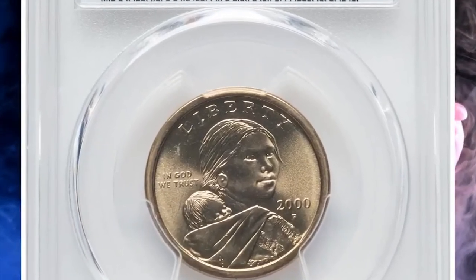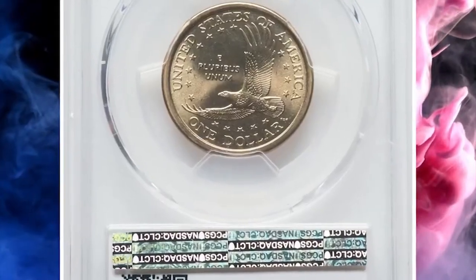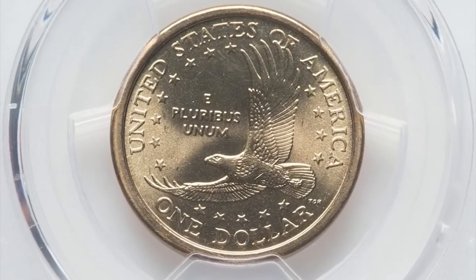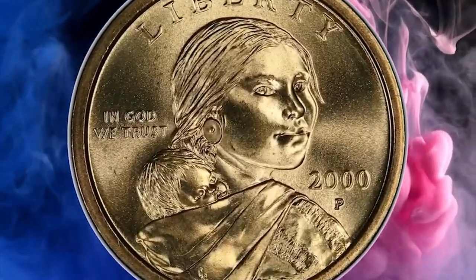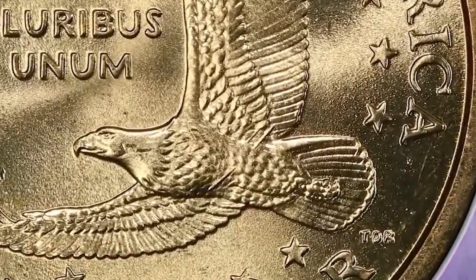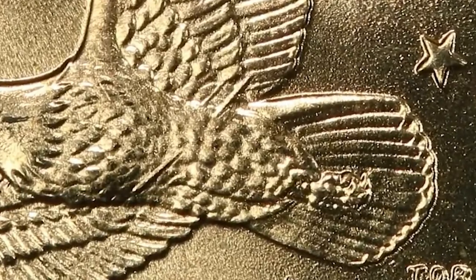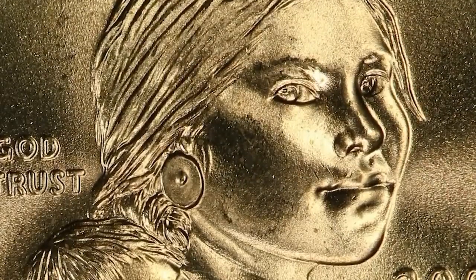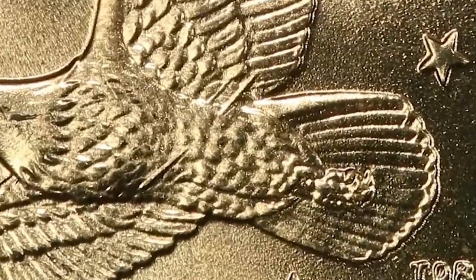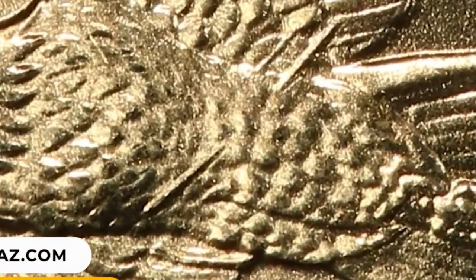Number 8: 2000 P Sacagawea dollar with rare mint error — the so-called Wounded Eagle variety — graded Mint State 68 by PCGS. A massive die gouge pierces the eagle's midsection on this interesting Cherry Picker's Guide variety. This is one of the top examples certified, and only the second MS68 offered at Heritage. Each side is nearly flawless, with bright lemon-gold color and cartwheel luster. It was sold for $7,200.